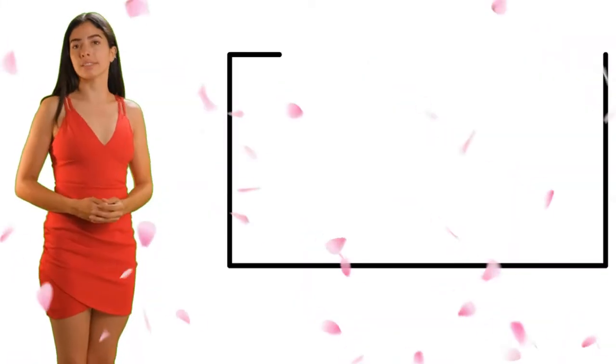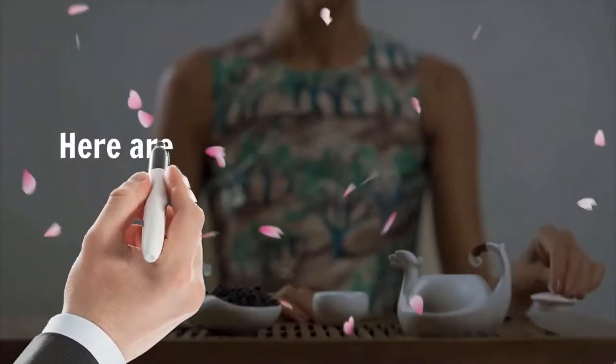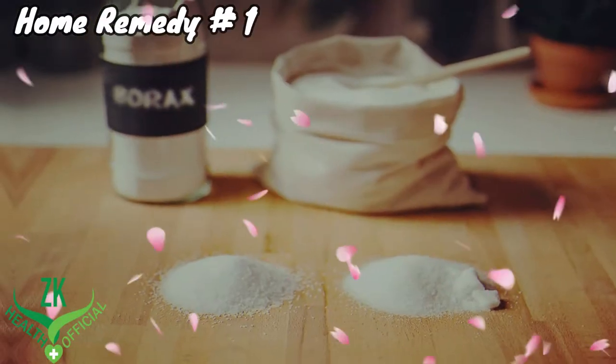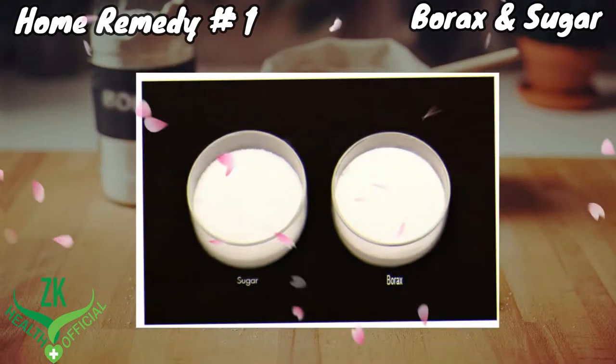Hi everyone, today we will discuss how to get rid of cockroaches. There are some special home remedies to get rid of cockroaches at home. Home remedy number one: borax and sugar. Borax is a good option to try at home to control the growth of cockroaches and prevent the insects from entering your premises.